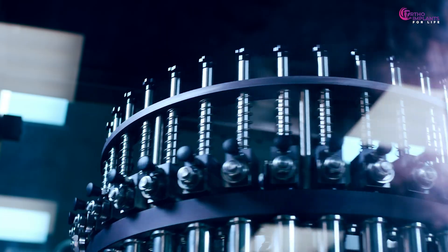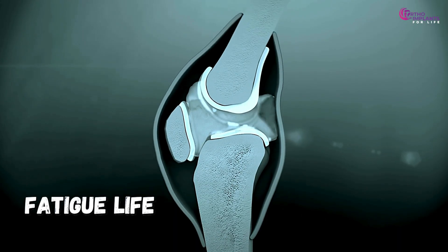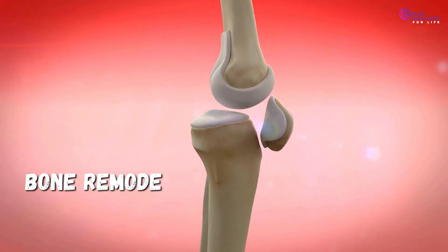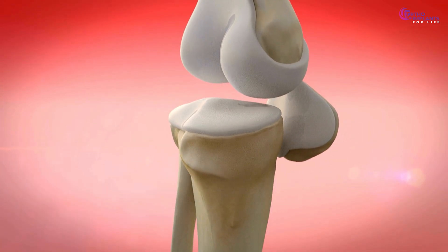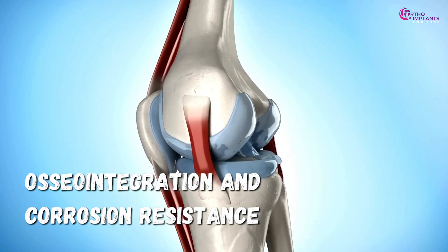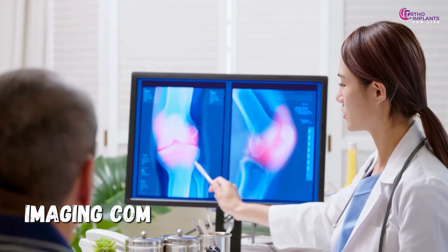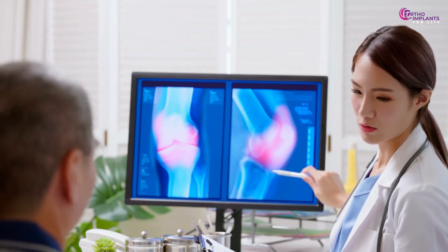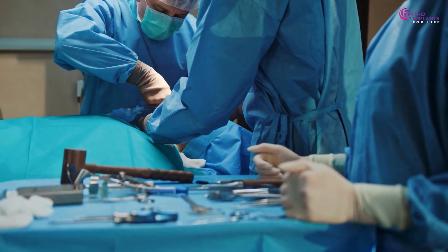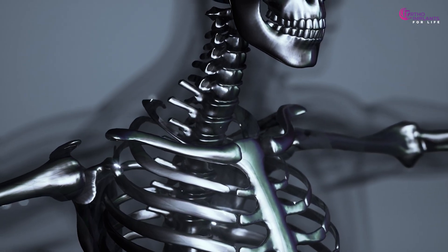The choice of metal isn't just about strength — it dictates how the implant will behave over years or even decades. It determines fatigue life, how long the material can sustain repetitive loading before micro cracks form; bone remodeling and stress shielding, whether the implant shares the load with surrounding bone or steals it, leading to bone weakening; osseointegration and corrosion resistance, how well the metal bonds with bone and survives exposure to blood, enzymes and electrolytes; imaging compatibility, how much distortion it causes on MRI or CT scans; and retrievability and cost, whether it's easy to replace or economically feasible in resource-limited settings.